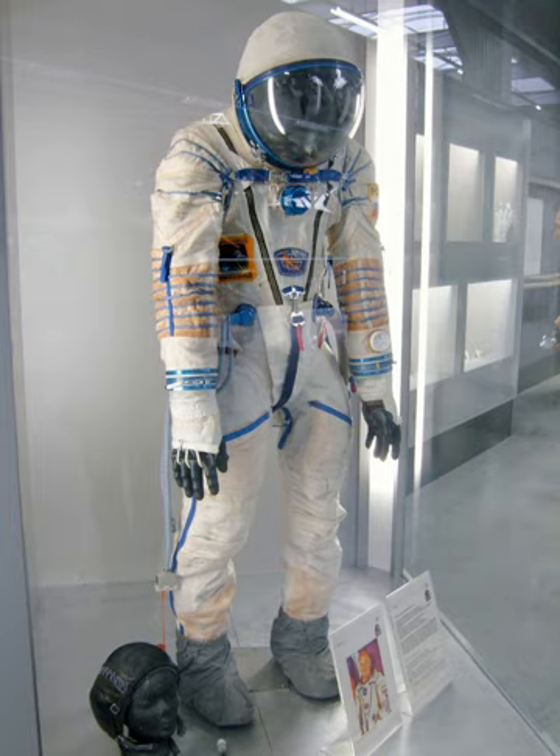The Sokol K was the first version of the suit; it was used on Soyuz 12, launched on September 27, 1973. It is a rescue space suit derived from the Sokol aviation full pressure suit, manufactured by NPP Zvezda. It was used on missions Soyuz 12 through Soyuz 40, with an operating pressure of 400 hectopascals and a suit weight of 10 kg.